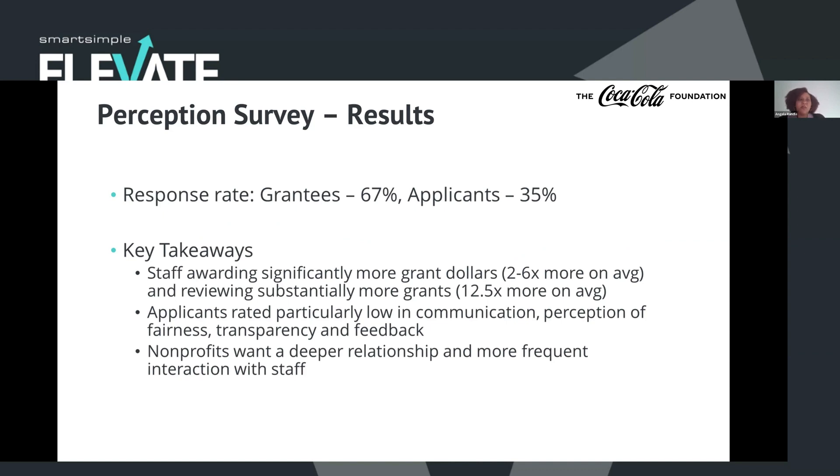Some of the key takeaways were: our staff was awarding significantly more grant dollars and reviewing a lot more grants than other foundations of our size — probably approving two to six times more on average in dollars, and reviewing about 12 and a half times more grants, because we had a very small team but a large global system receiving thousands of requests each year. Our applicants rated us particularly low on communication, perception of fairness, transparency, and feedback — areas we really wanted to focus on improving. Across the board, nonprofits really wanted a deeper relationship and more frequent interaction with our staff, beyond just reaching out about overdue reports or banking information. They really wanted us to know about the work they were doing and how the programs were operating.